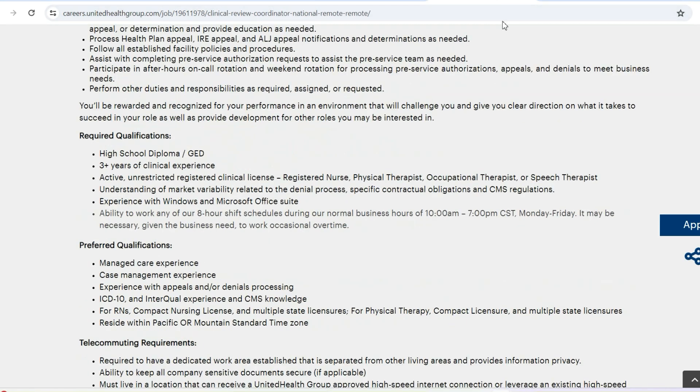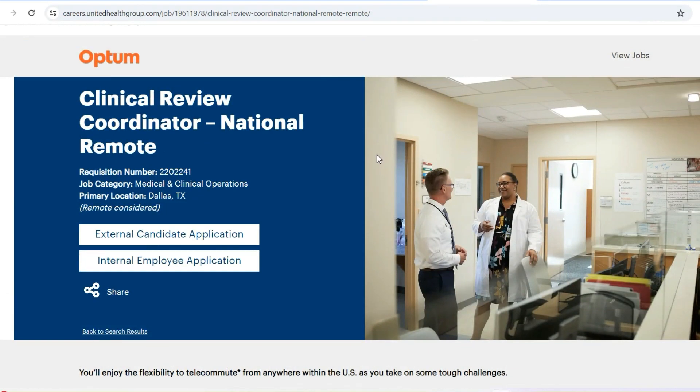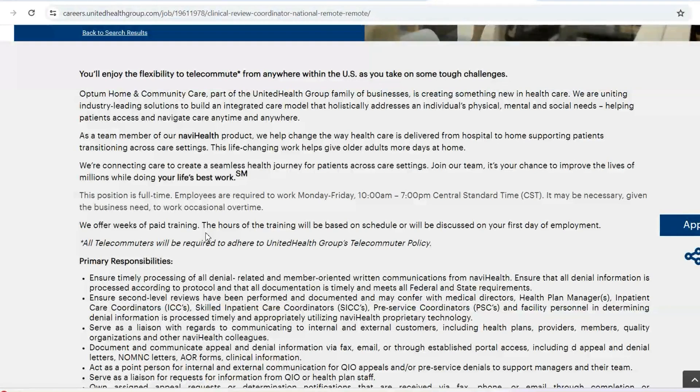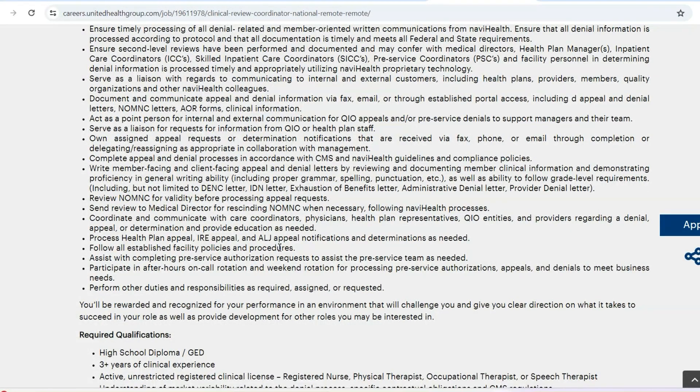The next opportunity, also with Optum United Health Group, is Clinical Review Coordinator. This is another national remote role, which means you can apply as long as you reside in any of the 50 states. This role is full-time and also offers paid training. The focus is case management, utilization management, helping members understand their benefits better, and addressing issues concerning their health so they are going to their appointments on time.